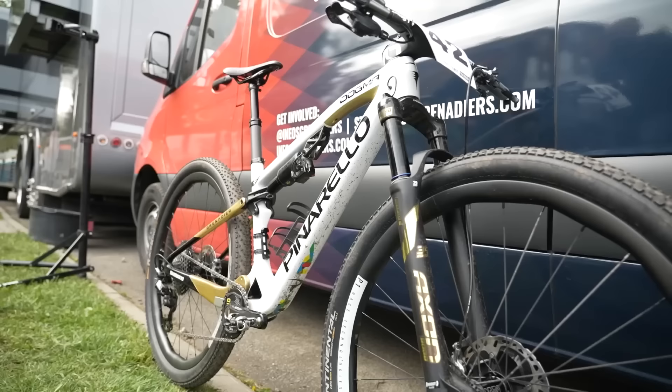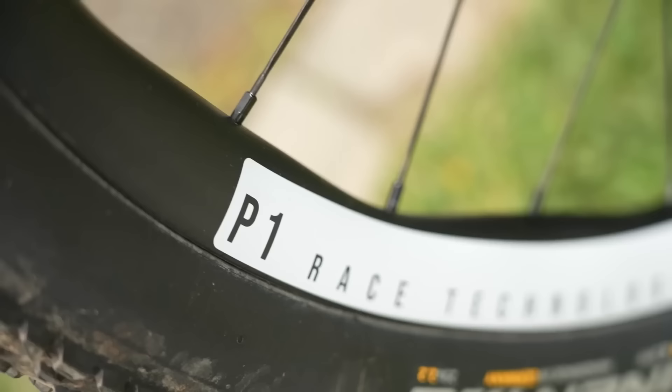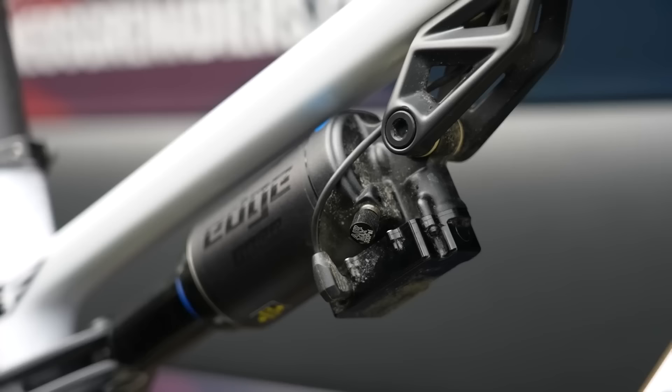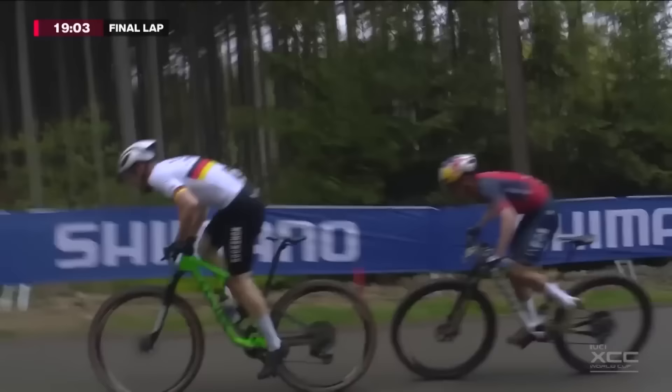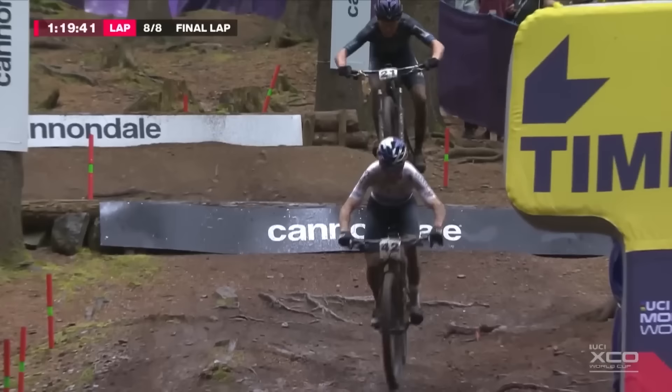Not to be outdone, the Ineos Grenadiers' current world champions Pauline Ferrand-Prévot and Tom Pidcock ride what is probably the most expensive bike in the field — the Pinarello. The P1 Racetech wheels don't have a price yet, but the rest of the build includes the Suntour TAC electronic suspension system — fork and shock — at £4,300 alone, plus full XTR groupset and Pinarello's house-brand integrated one-piece bar stem. That adds up to about £12,000 without the wheels; guesstimating those brings it to around £14,000.